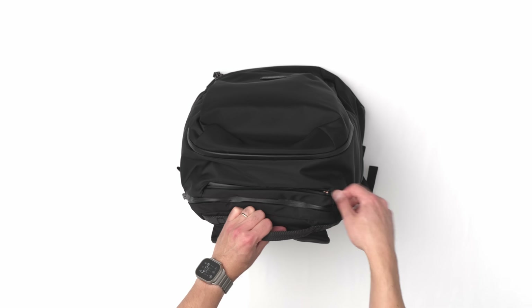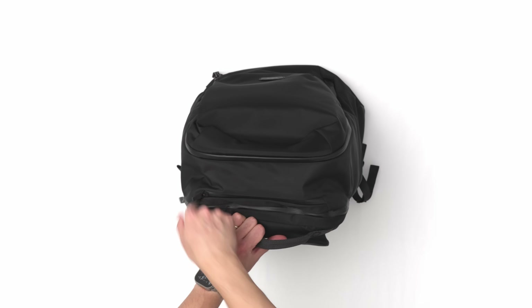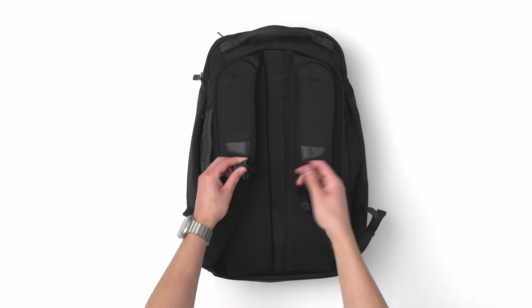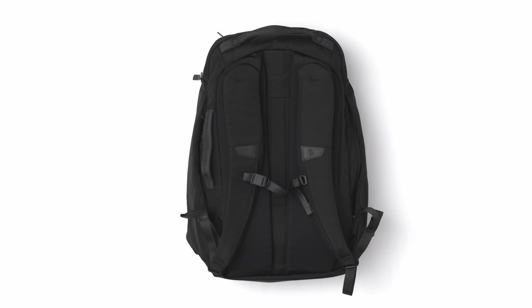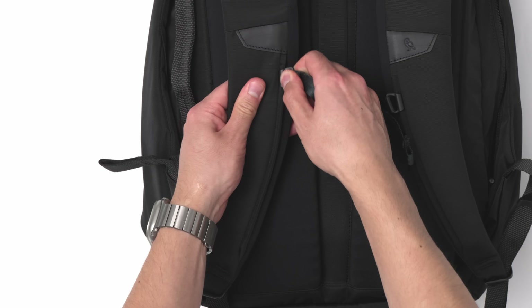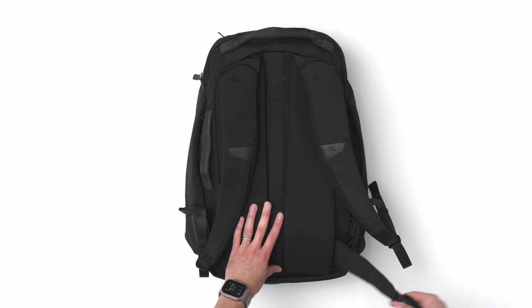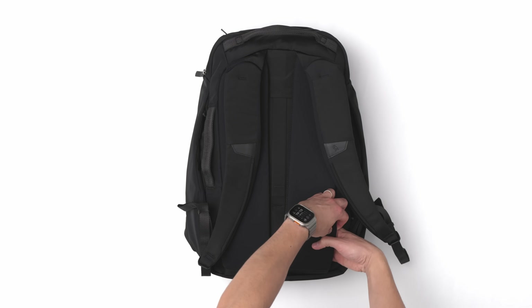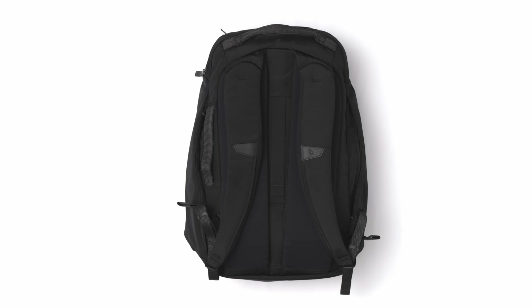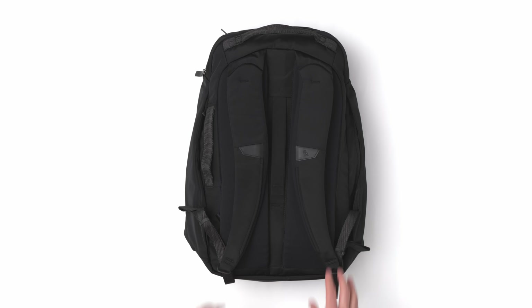Up top there's a handy soft-lined pocket for sunglasses, much like their other bags, that's big enough to fit a sunglasses case too. On the back of the bag you've got two nicely padded straps with a sternum strap featuring their signature magnetic clasp — because everyone's inner five-year-old enjoys a good magnet. This also cleverly moves up and down or comes off the straps entirely in case you don't want it, and there's also a magnetic-clasped waist strap hidden behind the back panel.